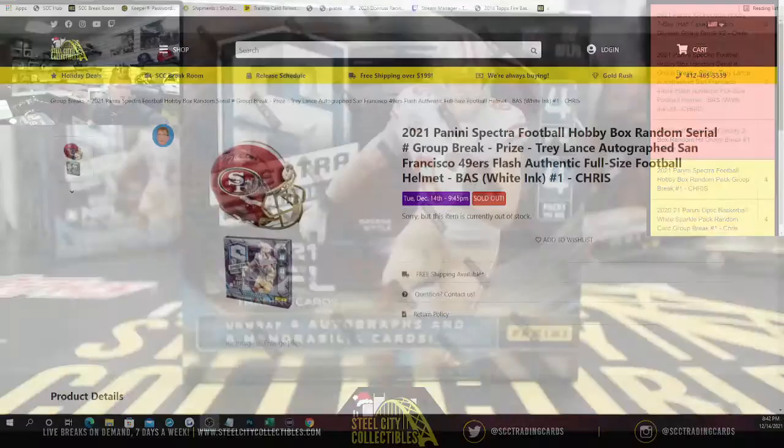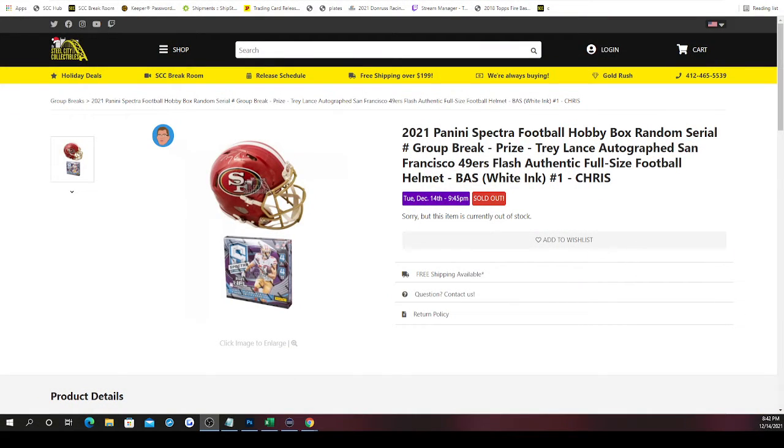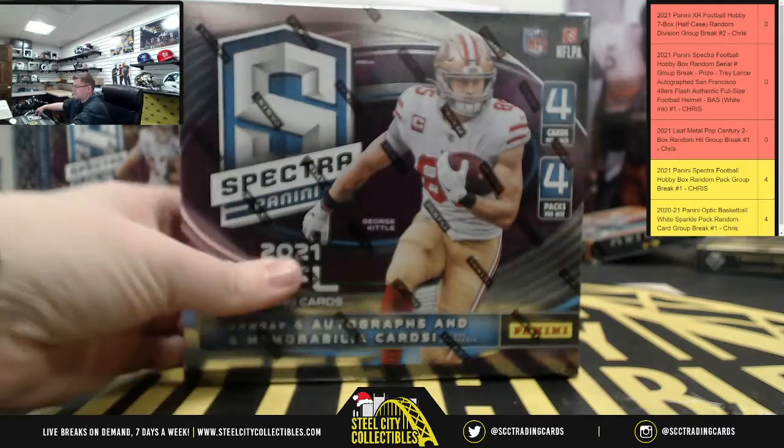It's going to be a group of one because Mr. Gabriel bought all 10 spots in the 2021 Panini Spectra football hobby box random number group break. The prize is a Trey Lance autograph San Francisco 49ers flash authentic full-size football helmet using white ink for the autograph. Since Gabriel bought all the spots, there's no need to randomize — he automatically gets the Trey Lance helmet. Best of luck Gabriel, let's show the world what you got — there is the Spectra.